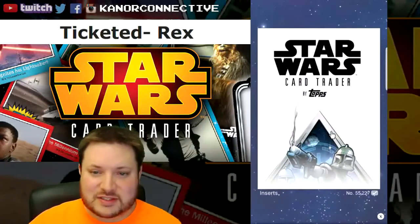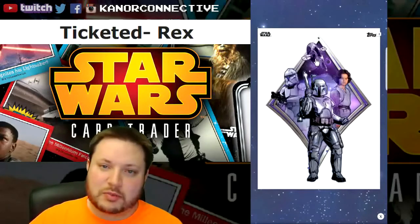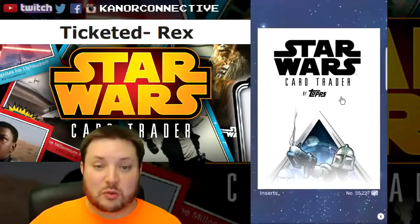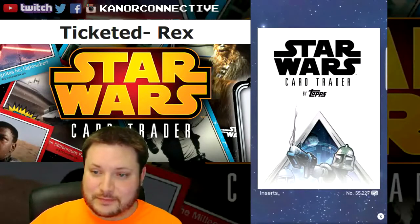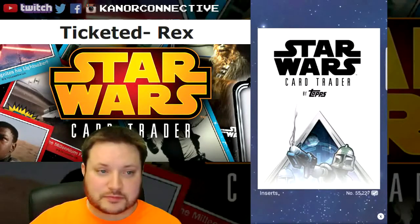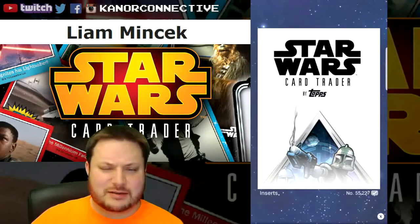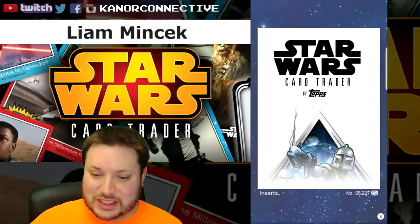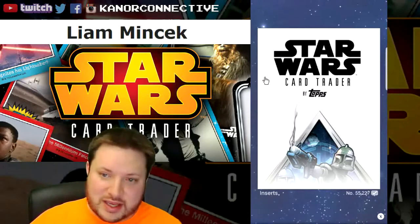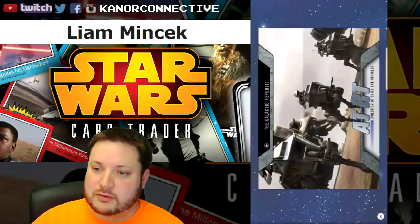Next up was part of the Badges series — this is the Fett Family, with the clone trooper, Jango, Boba, and Slave One. This is an open edition card. The winner for this card is Liam Min Min Kick, if I said that right — congratulations to Liam!